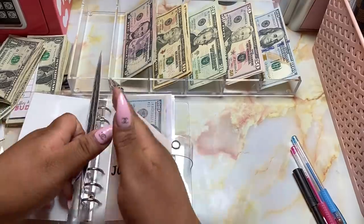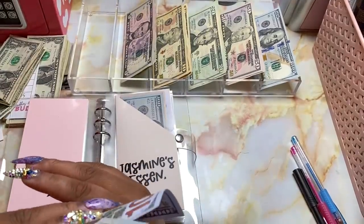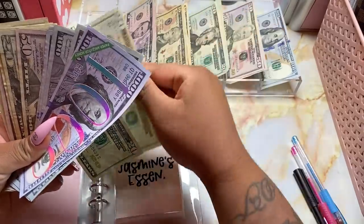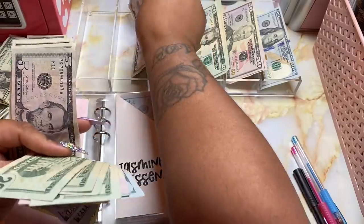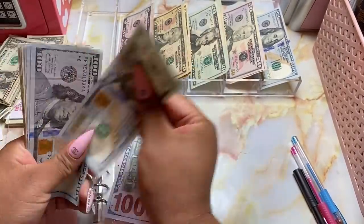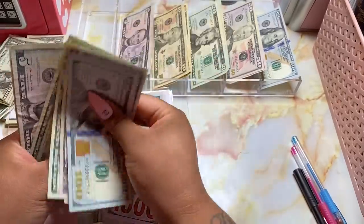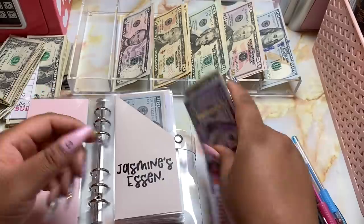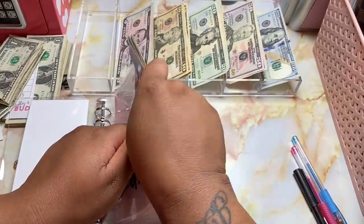Next up is travel and our travel fund will be receiving $45 — so $20, $40, and a $5. Our new total is $495 in the travel fund. That travel fund is coming along pretty well.